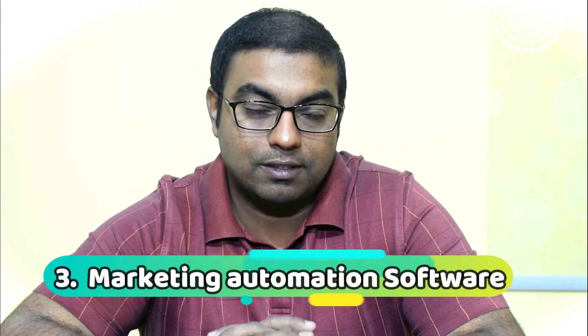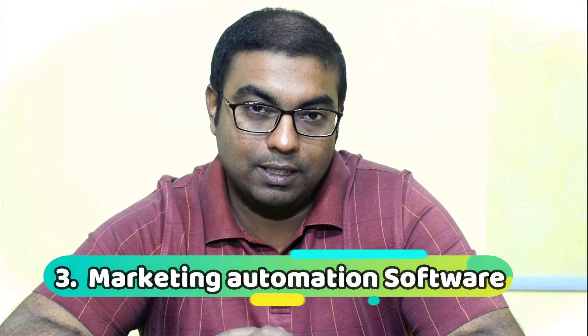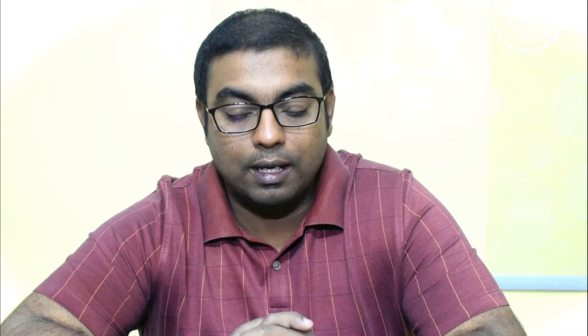Now let's talk about marketing. Marketing automation software is a must at this time, because it will help you nurture leads, manage your social media channels better, and run campaigns. So marketing automation software is a must for a small business. That's number three.